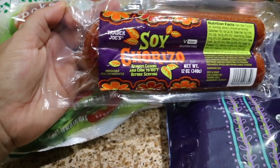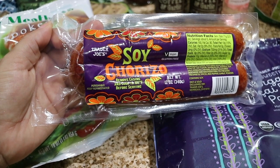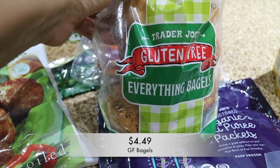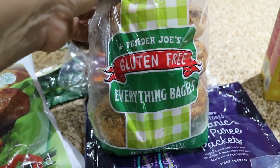The next thing I got was this soy chorizo. If any of you have ever tried soy chorizo, it is really good. It was about $2.29, so not too bad.